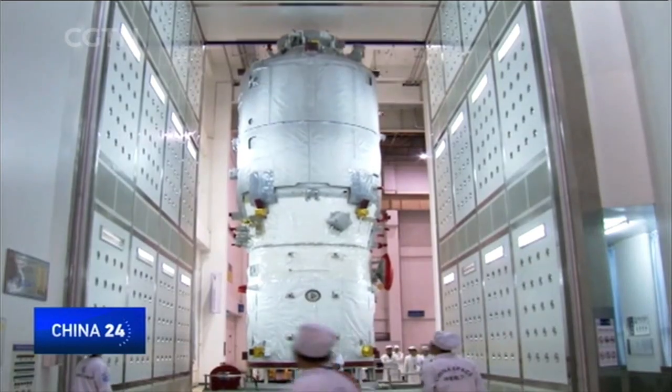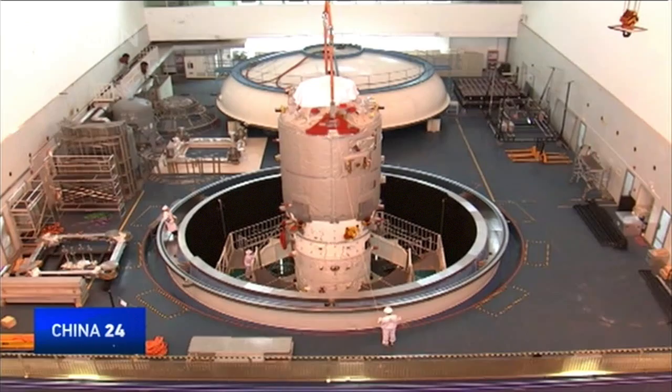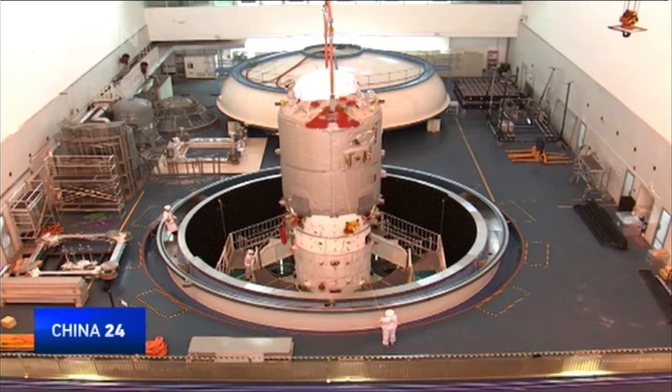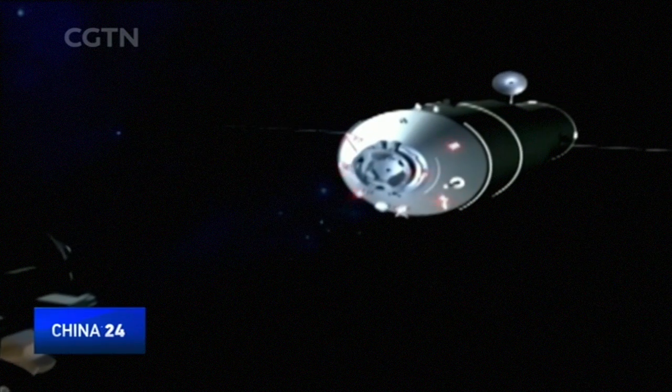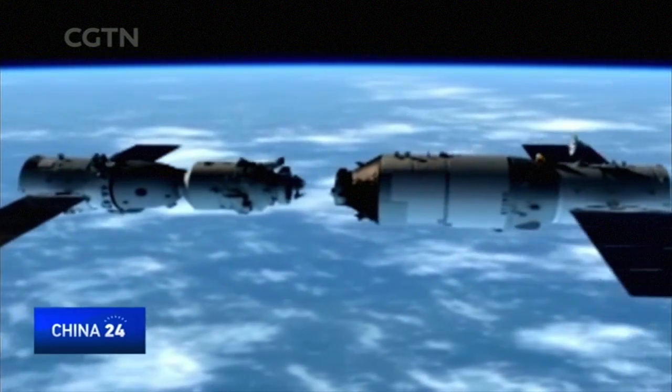Tianzhou-1 is 9 meters long and over 3 meters wide. It can carry 6,500 kilograms of cargo and was designed specifically for refill and resupply missions for a space station China intends to send into orbit by 2018.